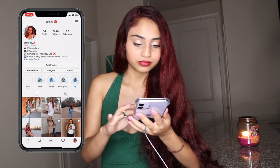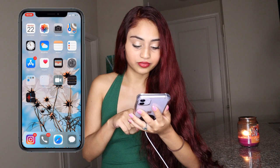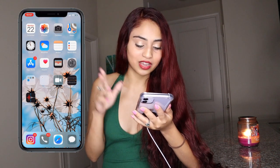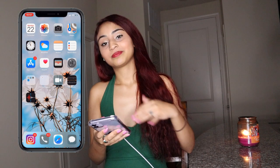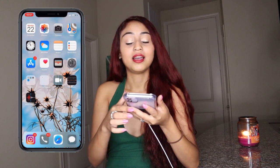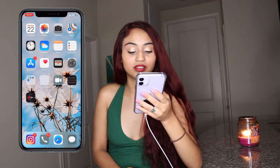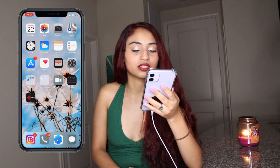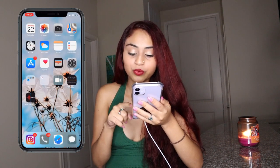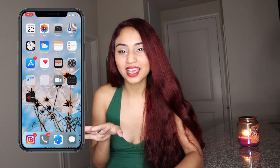Then we have the Phone app. As you can see I have a lot of voicemails — I don't pick up the phone because I always have my phone on Do Not Disturb. A lot of people call me and I don't get the calls because of that. I've just gotten used to it. I don't like my phone off Do Not Disturb, especially right now.